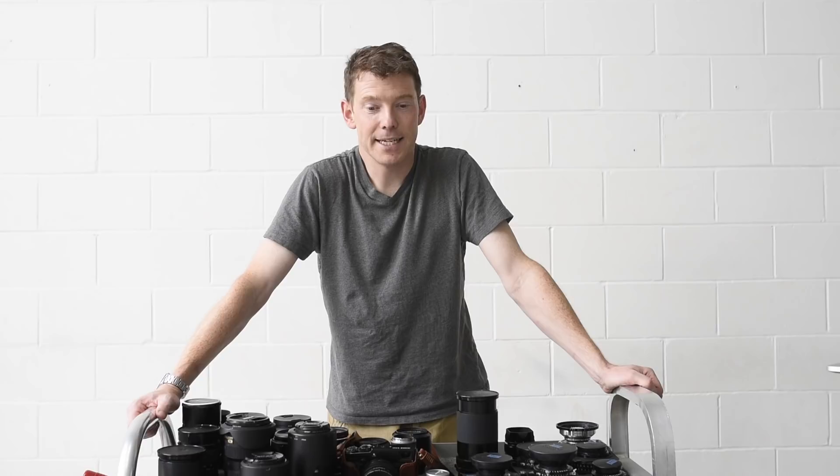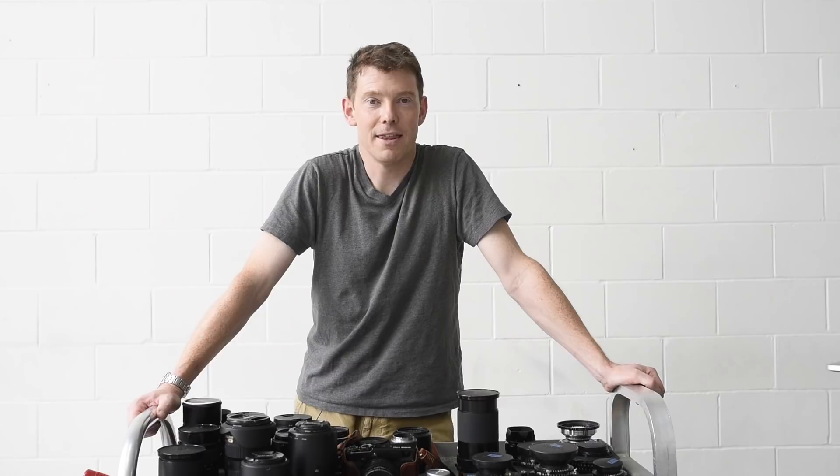But I'm not here to talk about lenses. I'm here to talk about a lens. And that lens is — well, it's an interesting story, actually.